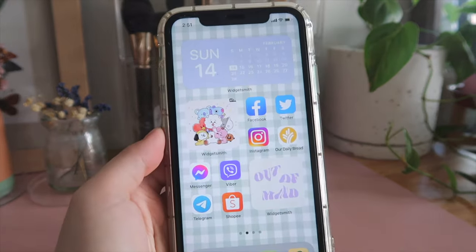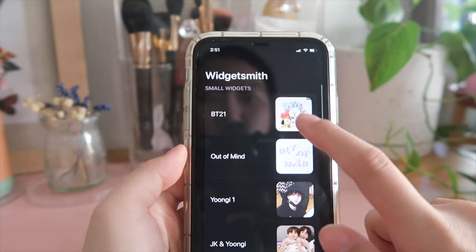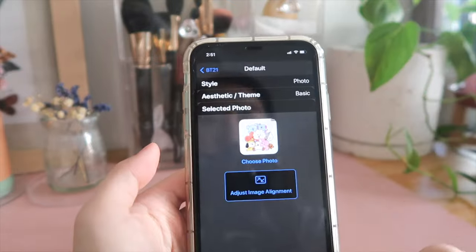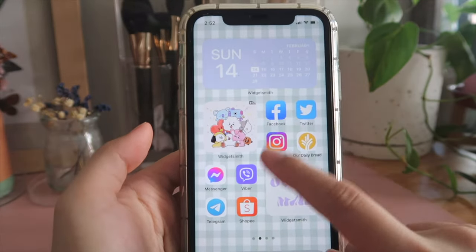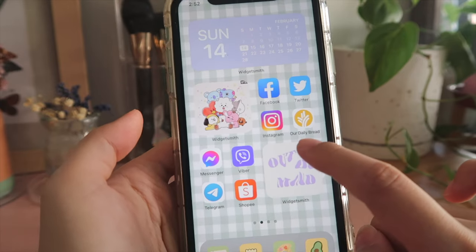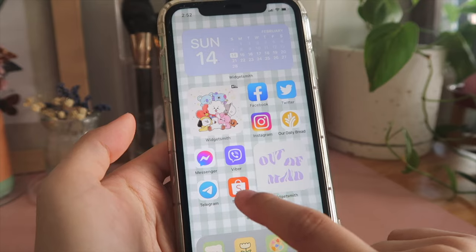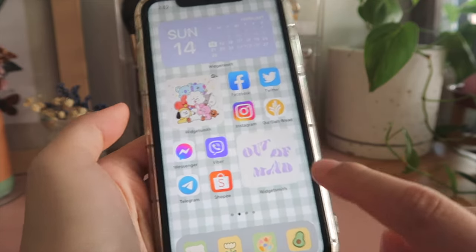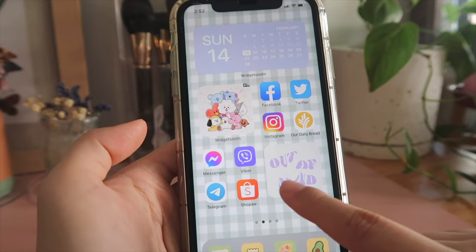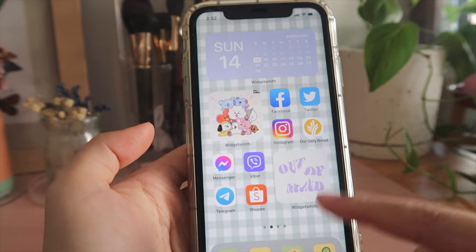On this side I have my BTS BT21 character widget. If you click it you can add photos — just click 'photo', then 'selected photo', then 'choose photo', and pick whatever photo you have in your library. On the right side I put the apps I usually go for: Facebook, Twitter, Instagram, Our Daily Bread for daily devotions, messaging apps like Messenger, Viber, Telegram, and also Shopee because I click Shopee coins every day.